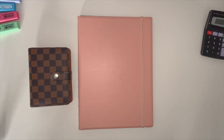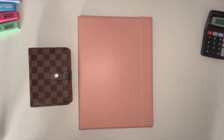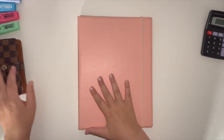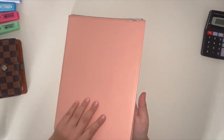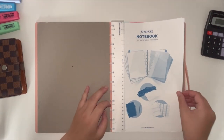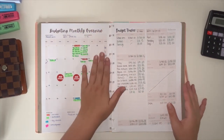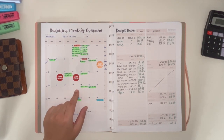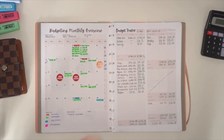Hi guys and welcome back to Budget With Us. I'm Alex, one half of the Budget With Us team. Today we're going to be checking in on my week three of August budget, covering the 12th to the 18th of August. If you like the sound of this video, please keep watching.